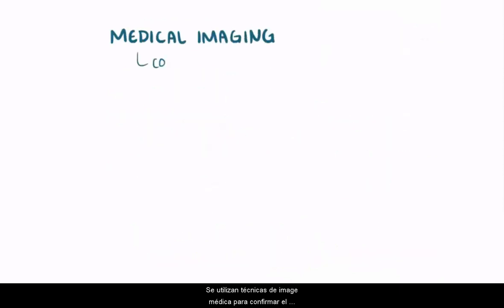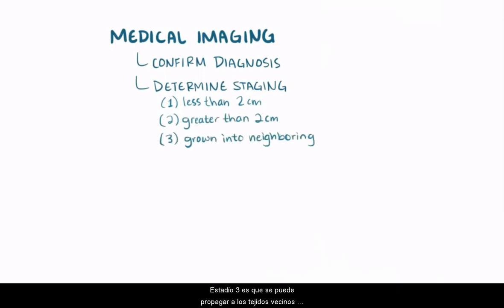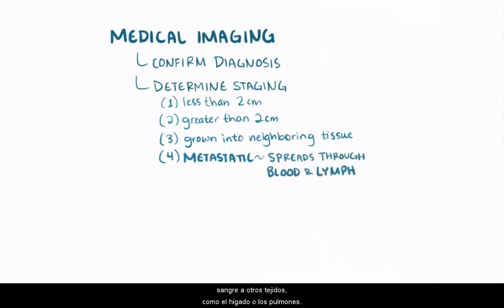Medical imaging techniques are used to confirm a diagnosis and help with staging. Stage 1 is tumors less than 2 cm. Stage 2 is tumors greater than 2 cm. Stage 3 is when it spreads to neighboring tissues and organs like the duodenum and stomach. Stage 4 is metastatic, meaning it can spread through the blood and lymph to other tissues like the liver and lungs. Imaging can also help determine if the tumor is resectable.